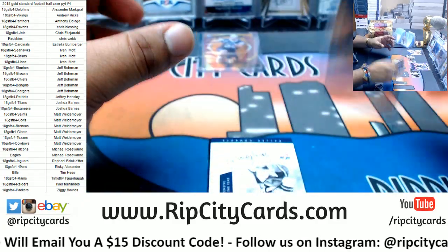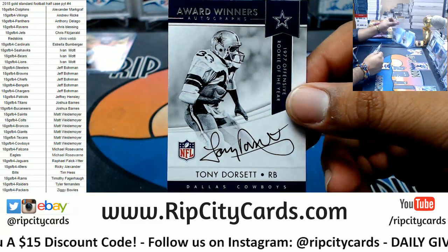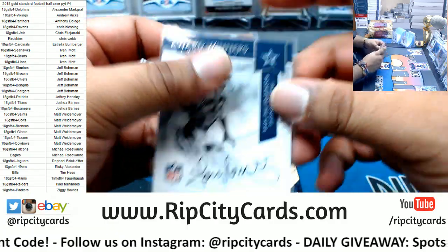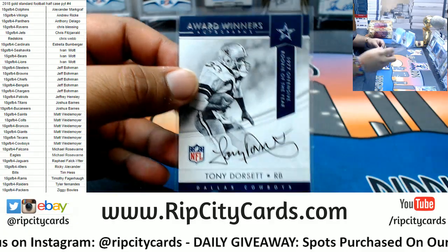Pretty cool card here for the Cowboys — Tony Dorsett, the award winner autograph, on-card auto. Very nice. There you go, Cowboys getting a little something something.